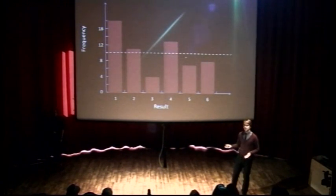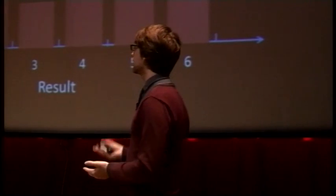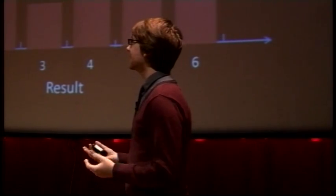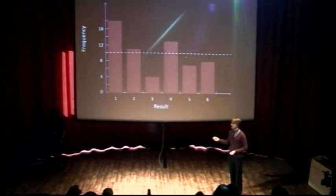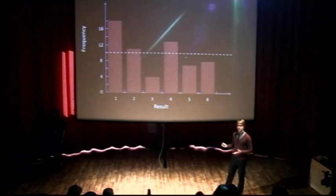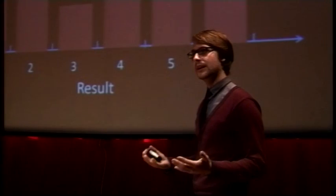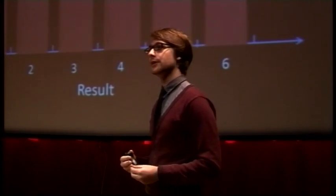Looking at the distribution, there are quite a few times it landed on one — almost twice as many as expected if it were fair, shown by the dashed white line. But even if the spinner were completely fair, we'd expect to get this many landing on one about one in 50 times. For particle physics we want this to be less than about one in a million chance that it's just a fluctuation — roughly equivalent to spinning this top 6,000 times.